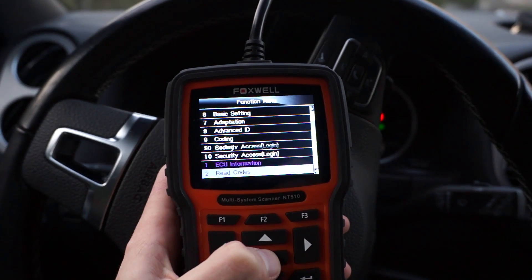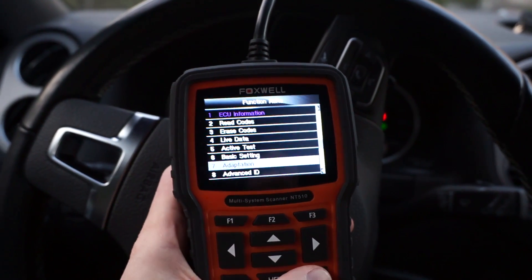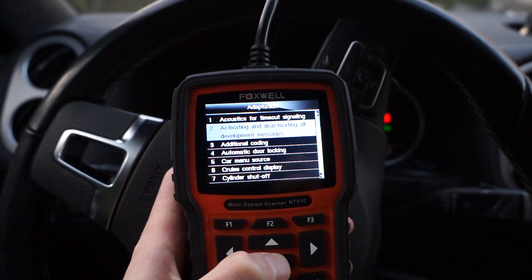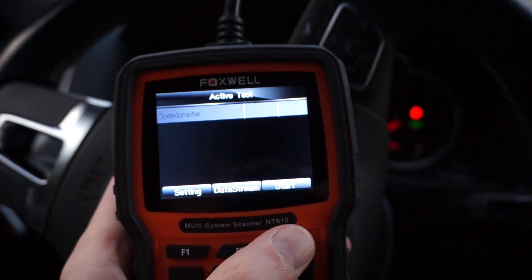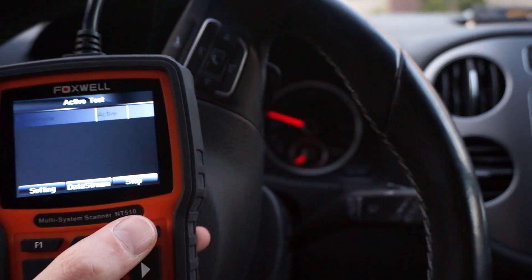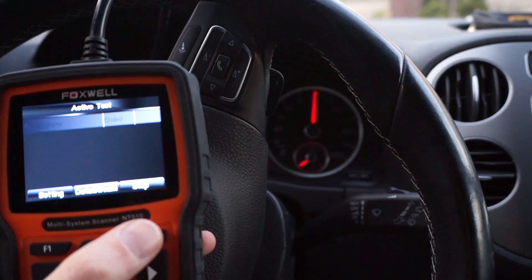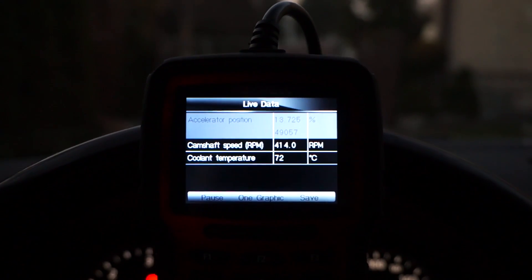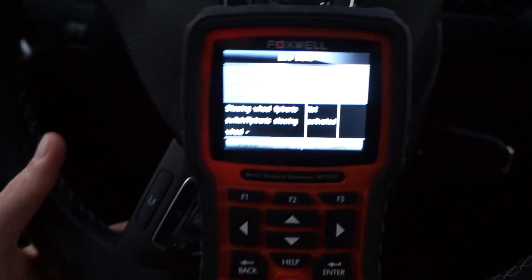There are a lot of other dealer-level functions. You can read and change adaptation channel values to activate or adjust functions like LED brightness or enable the welcome ceremony of your instrument cluster where the needle sweeps to the end and back. I also performed output tests, checking the speedometer, and you can read live data from every module — for example, checking if gearbox paddles are working correctly.